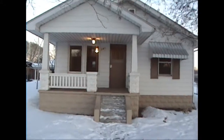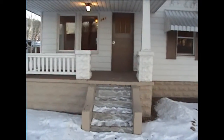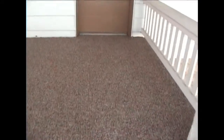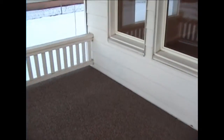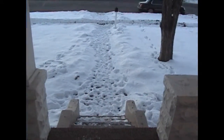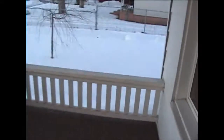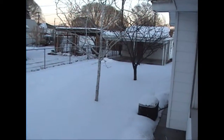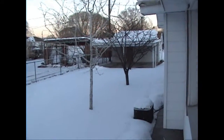As we go up these steps here, notice the covered front porch area — new carpet, new paint on the exterior. This home is what we call move-in ready. You'll also notice at the end of this driveway, it is a concreted driveway covered by the snow. You have a two-car carport, and there's another one around the back, as well as a workshop there.